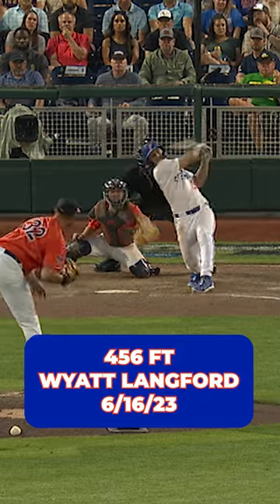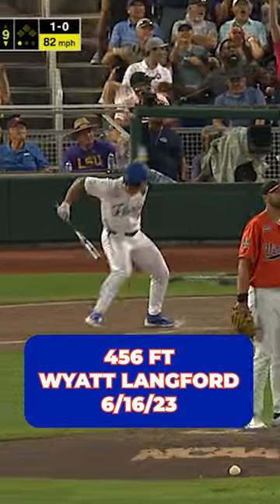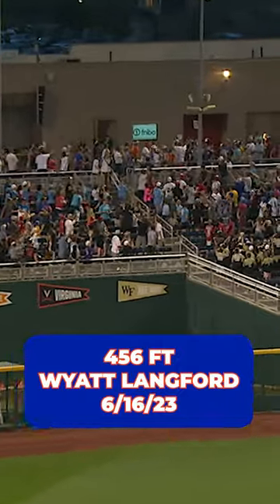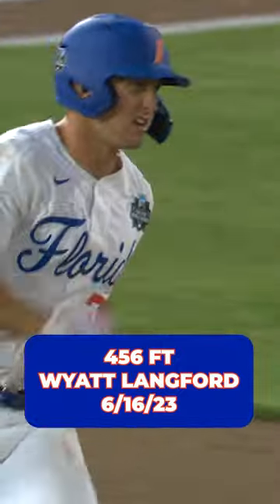Rooms behind him. This is hammered. Left field, and we are tied. Oh, my.